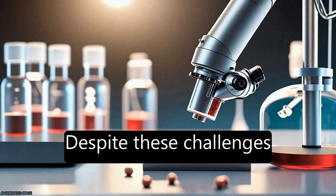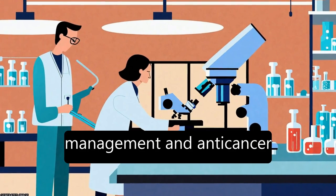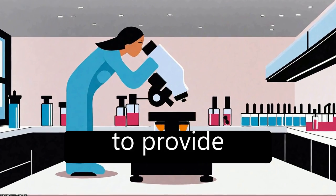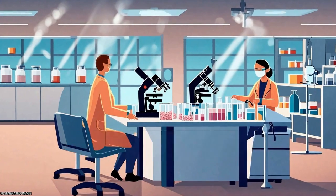Despite these challenges, the future of nanotechnology in cancer management and anti-cancer therapy looks promising, with continued research and development expected to provide next-generation platforms for efficient cancer administration.